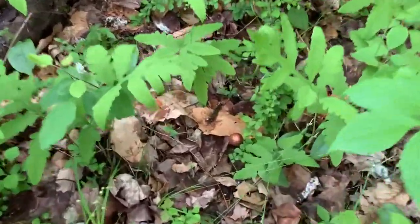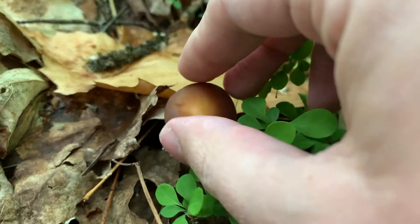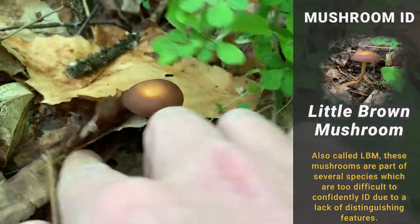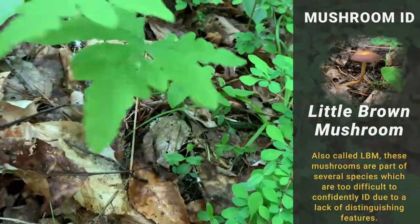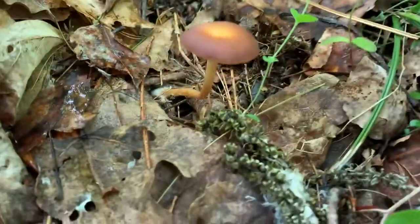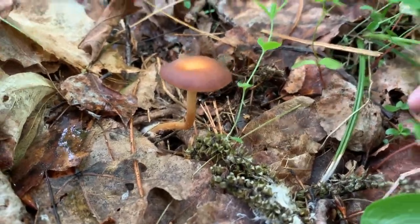We did find our first subject here. It looks like a wax cap of some kind. As usual, I'll get the ID and put it up on the side of the video.